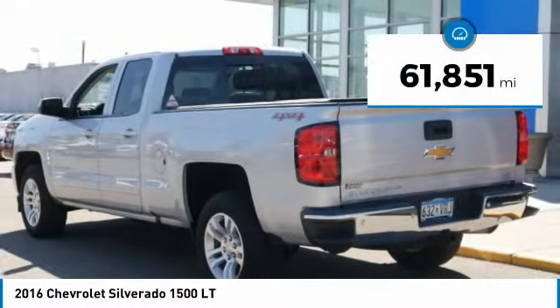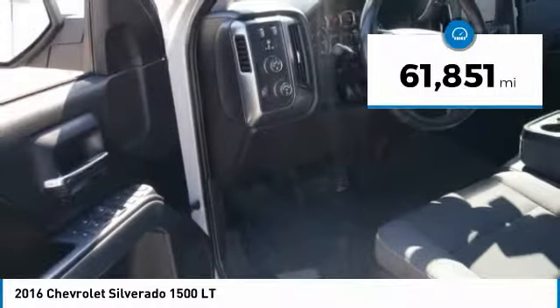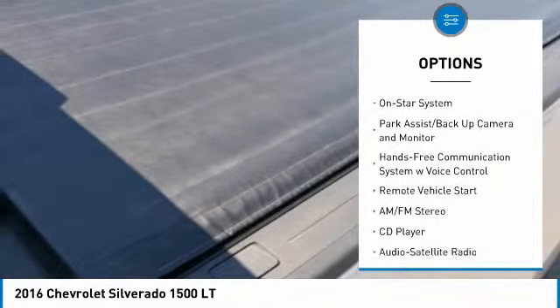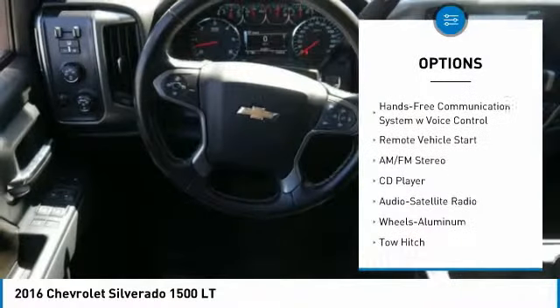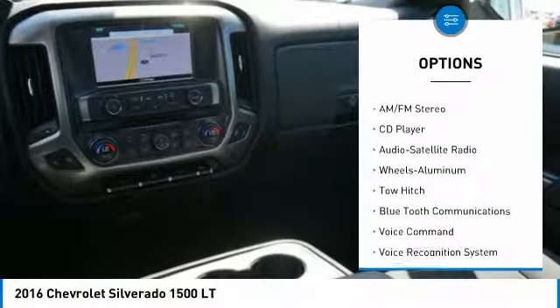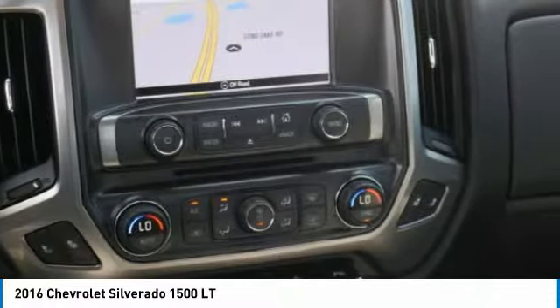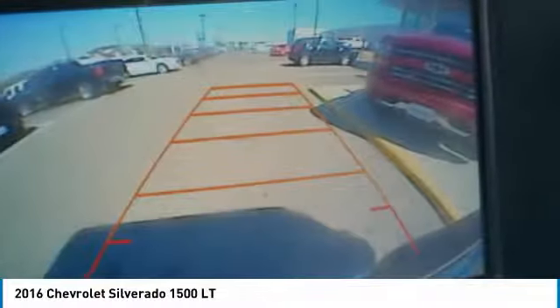This vehicle has less than 65,000 miles. Here are some of this vehicle's great options: traction control, navigation system, tow hitch, four-wheel drive, Bluetooth wireless data link for hands-free phone, power steering, remote vehicle start, home link, garage door opener, cruise control.